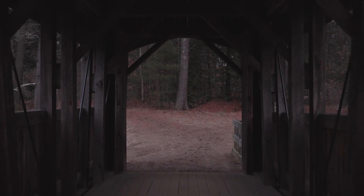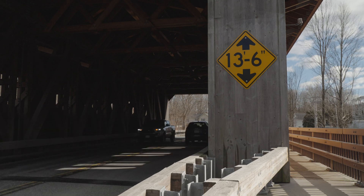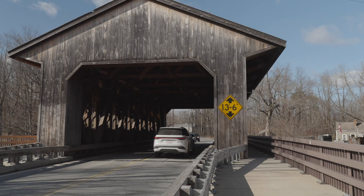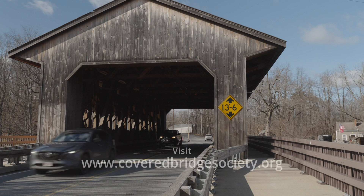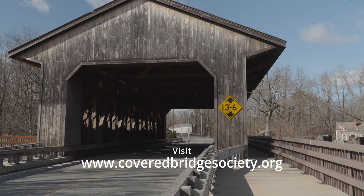Covered bridges are unfortunately starting to disappear from the map. As time goes on and these bridges fall into disrepair or fall victim to arson, it's a lot easier for states and local municipalities to replace them with modern bridges. But it's ultimately up to us to keep their stories going for another century. For more information on covered bridges and a map of covered bridges in your area, you can visit coveredbridgessociety.org.